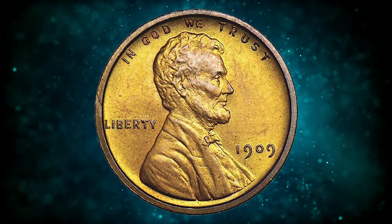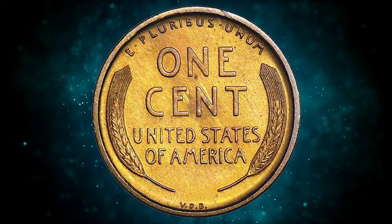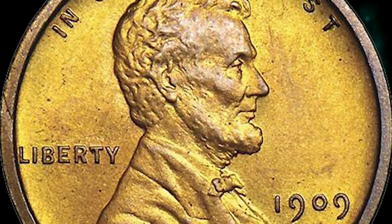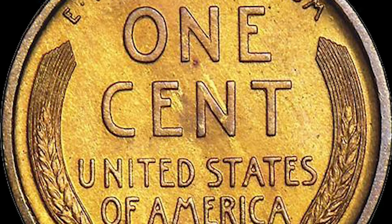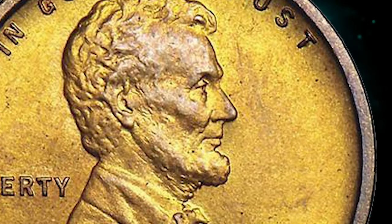Number 2: 1909 VDB proof cent with matte finish, graded PR 65 red and brown by NGC. According to Stack's Bowers, warm deep golden orange surfaces with some deeper red on the high points; a few insignificant fly specks noted, mostly seen under low magnification. A sharp and crisp matte sandblast proof from the first year of the new small cent design type.